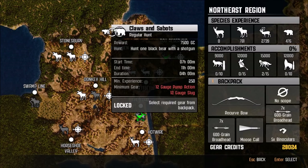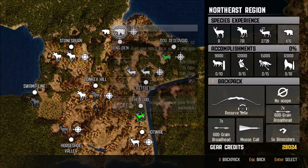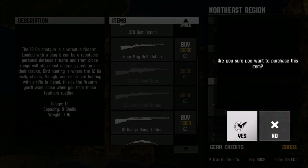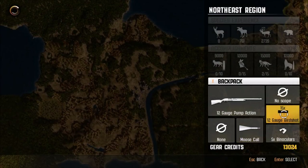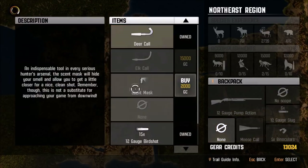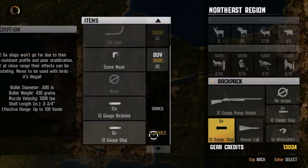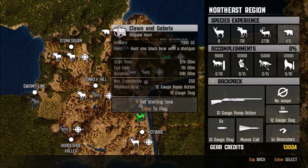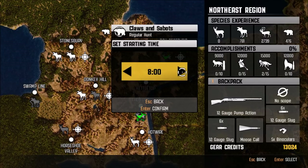Now I want to get the 12 gauge pump and see if we can't get some bear with the 12 gauge and try and get some more points. Let's see if we can buy the 12 gauge pump — for 15,000, yes we can. We don't want birdshot, so apparently we need to buy some slugs. We already have slugs. We'll bring a couple of slugs with us, and there's no scope. Let's go try and find some bear. We need to hunt one black bear with a shotgun — but let's try and kill him with at least two shots, maybe one if we're lucky. Let's start hunting at about 8 o'clock.